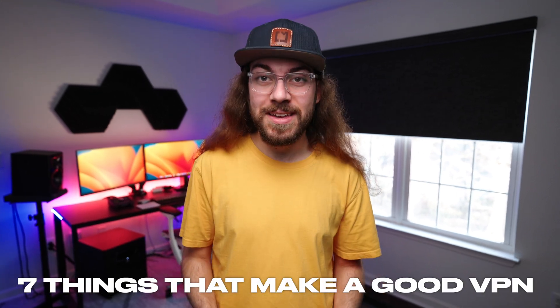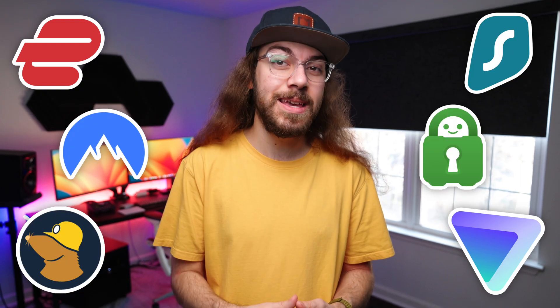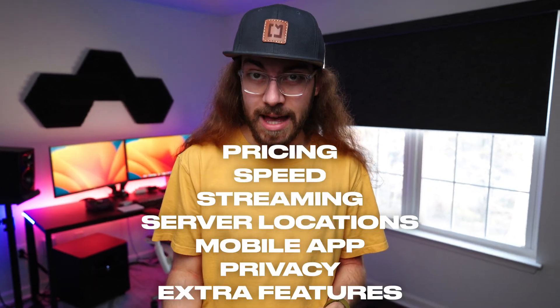There are seven things that make a good VPN, and in this video I'm going to be evaluating the most popular VPNs to see how they stack up in each of these categories.